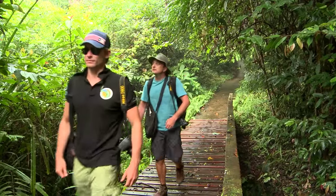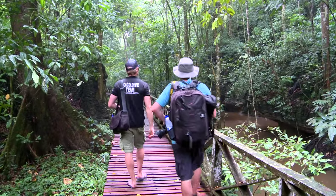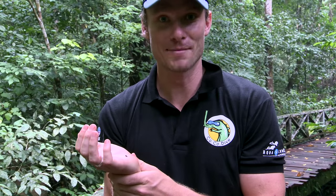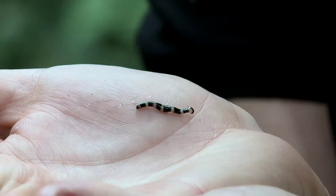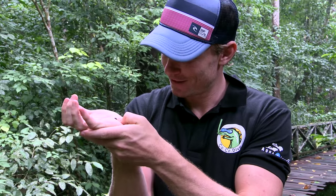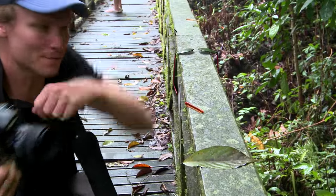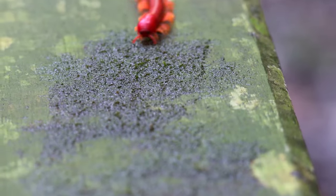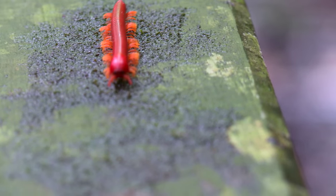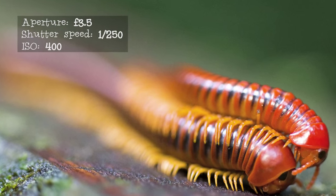As I flip-flopped my way through the jungle, it didn't take long to see some cool creepy crawlies. It turns out that Sipadan isn't the only place in Borneo where you can see hammerheads — this little fella here is a hammerhead worm. This predatory worm can track its prey and feeds on earthworms and mollusks. And this beautiful red millipede really stands out against the green background, which is great for photography.